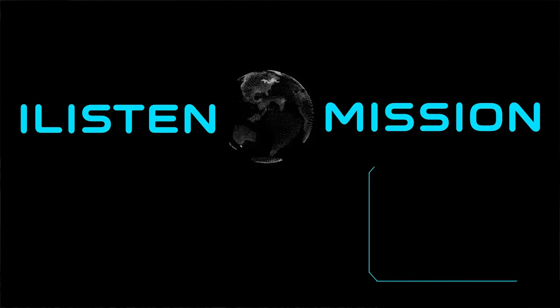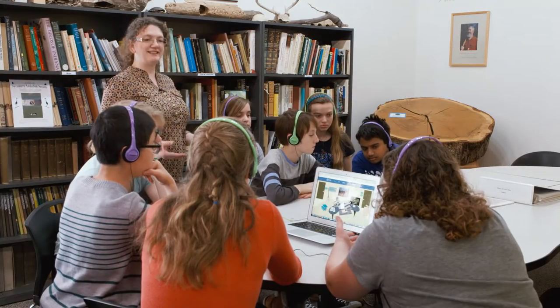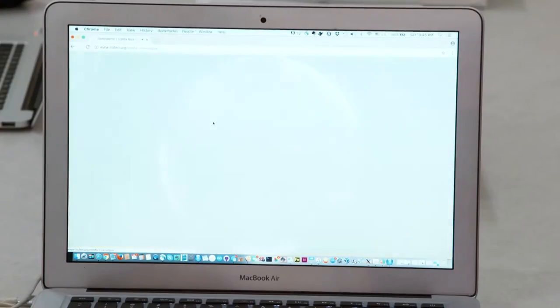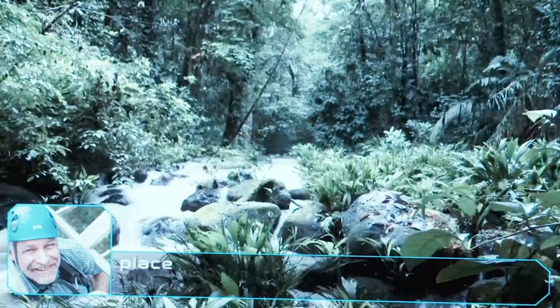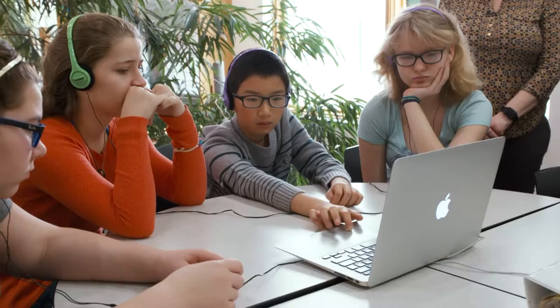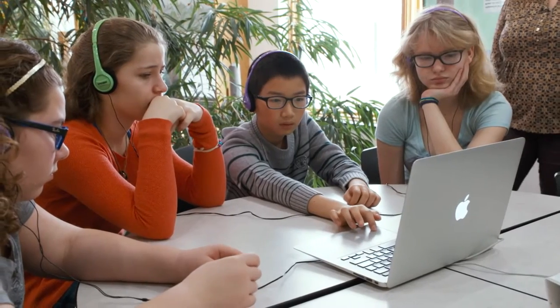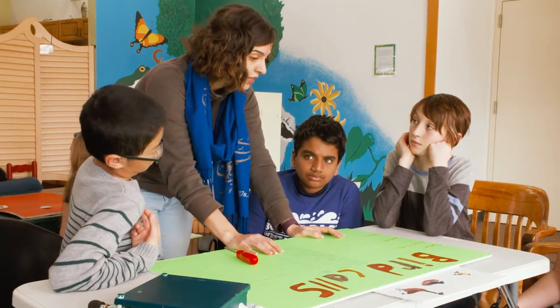iListen was designed as an online experience to help middle school students see what it's like to be a scientist. The end goal of the iListen portal is to complete a mission, and a mission is a research project. Students will fly to a location using a map with interactive research sites and visit the research station, where they conduct an experiment using sounds collected in the field. At the very end, they will have collected their own data, developed a hypothesis, and have all the material needed to prepare a science fair poster.